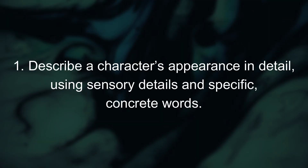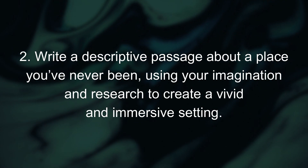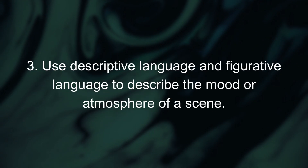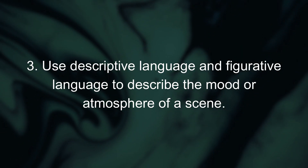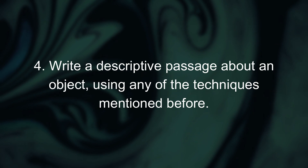Now that you've heard some tips and seen some examples, all that's left to do is put it into practice. Here are a few prompts and exercises to get you started. First, you can describe a character's appearance in detail using sensory details and specific concrete words. Or you can write a descriptive passage about a place you've never been, using your imagination and research to create a vivid and immersive setting. Or you can use descriptive and figurative language to describe the mood or atmosphere of a scene. The final prompt is to write a descriptive passage about an object using any of the techniques mentioned. Remember, the key to writing effective descriptions is to convey necessary information in an engaging way. You want to present details that serve your story — be it describing your main character, setting the scene, or progressing the plot. And if you want to share your writing with others, you can do so in the comments below.